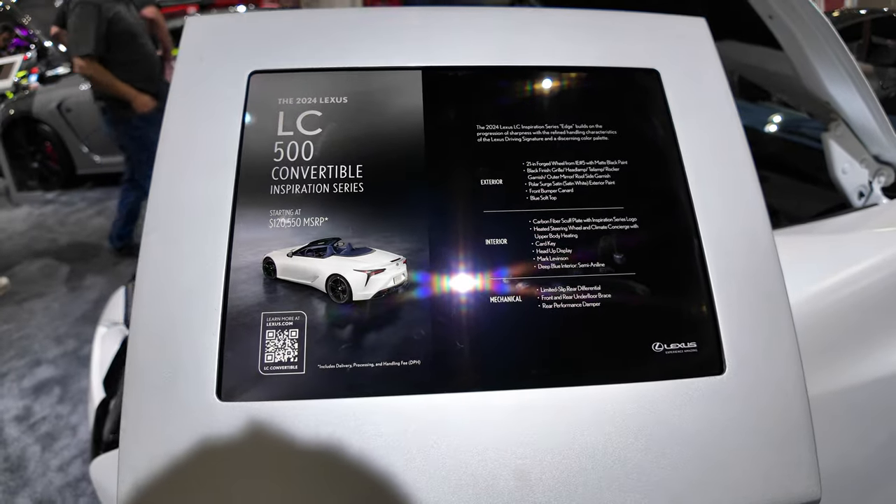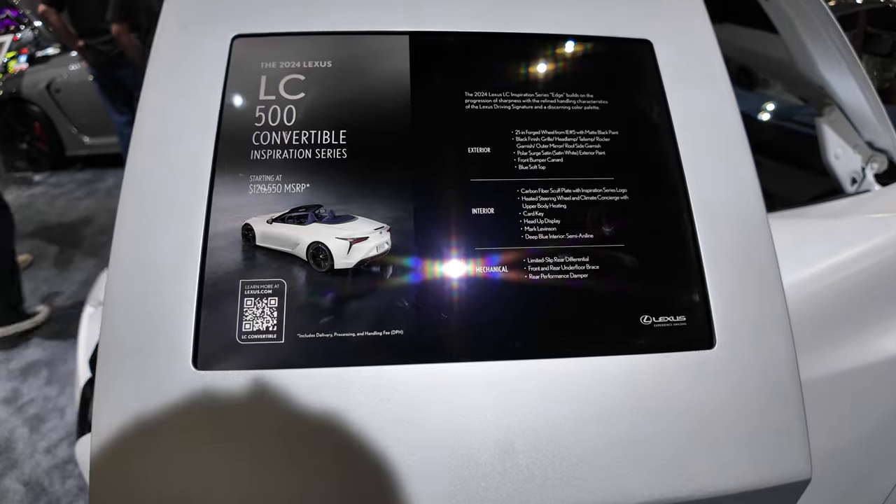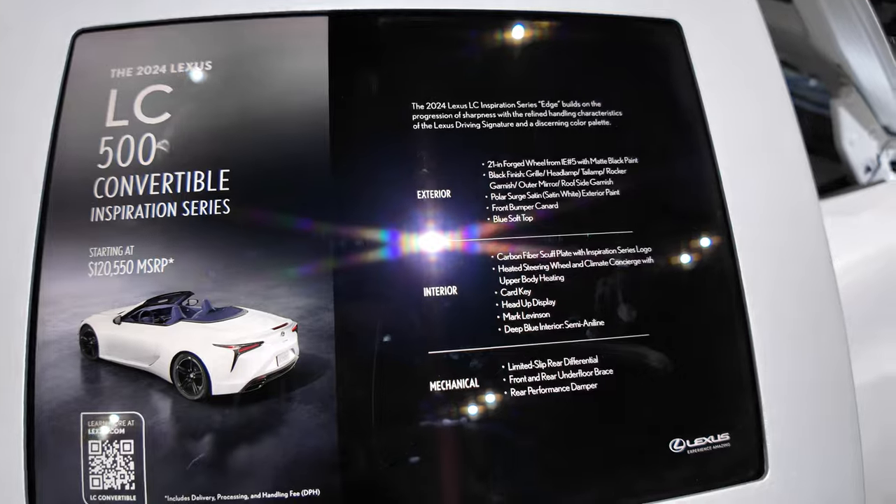We are looking at the 2024 Lexus LC 500 Convertible Inspiration Series, starting at $120,500. Let's look it up.